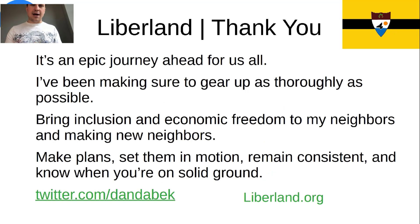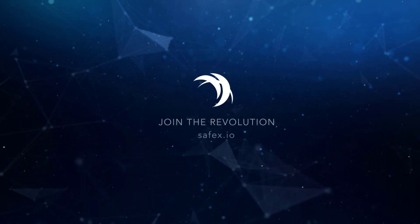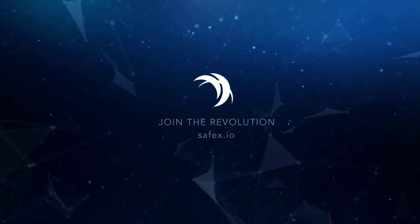Thank you all for listening. It's been an epic journey and we have an epic one ahead of us. We've made sure that we're geared up as strongly as possible going into the world and including Serbia in our crypto evolution. Make plans, set them in motion, remain consistent, and know when you're on solid ground and move forward off of that. Thank you all for being here, and a happy fifth anniversary to Liberland.